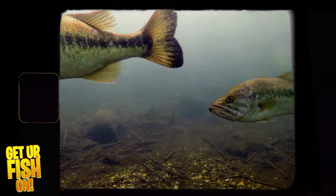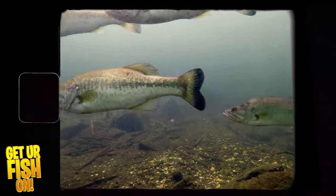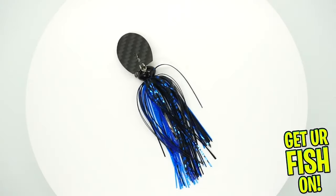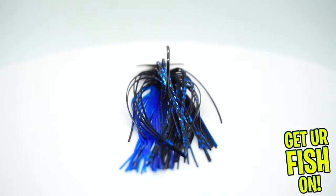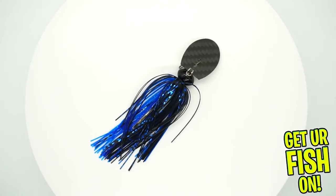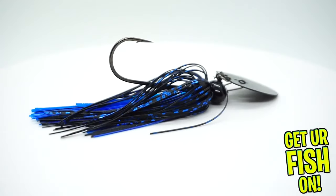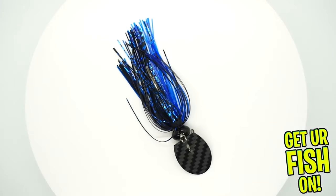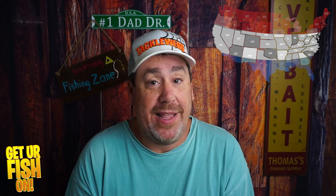If you're in the middle of the country, I think you should start with a bladed jig or chatterbait. Pro anglers use these a lot during fishing tournaments this time of year. A chatterbait is fantastic right at that transition from cold to warmer water — it also acts like a bluegill, and bass are actively searching for forage fish they can eat.